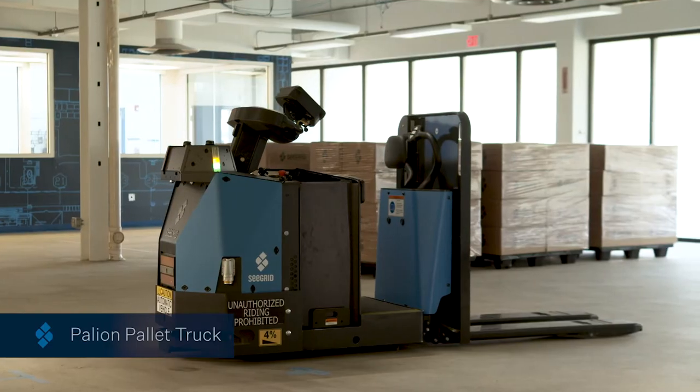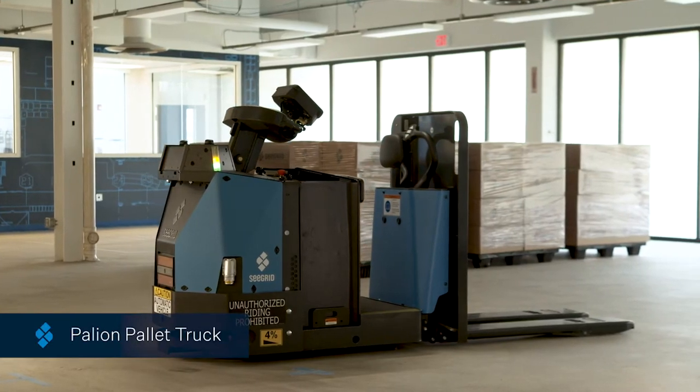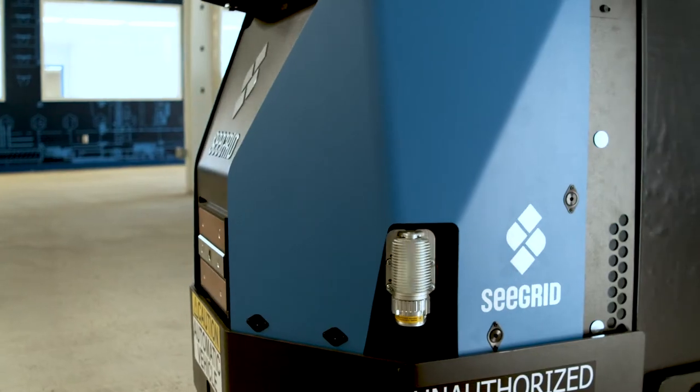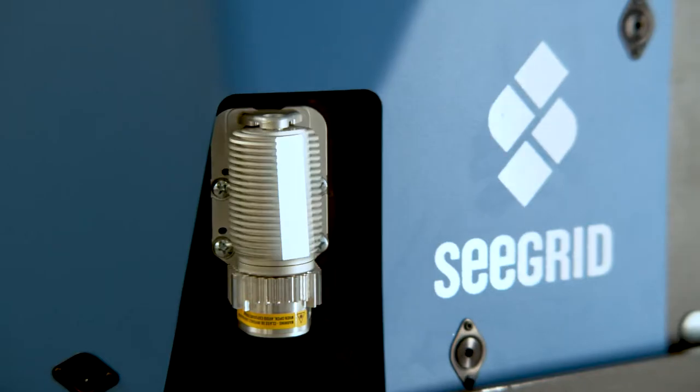Human workers can safely work in unison right alongside our Pally and AMRs. Next, Nicole, one of Seagrid's industrial application engineers, is going to show you how our AMRs are used in production facilities across the globe. First, we'll take a look at the Pally and Pallet Truck. The Pally and Pallet Truck executes autonomous load exchange from pickup to drop off for material movement in a seamless and safe fashion.